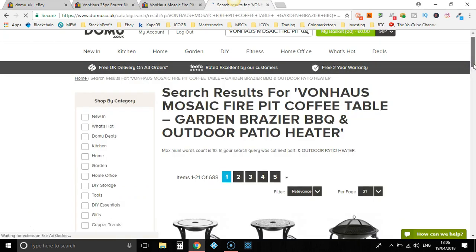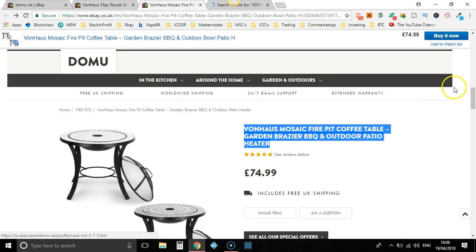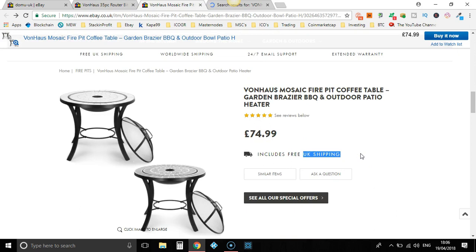Here we go. Let's scroll down a little bit. Dark grey, white — they've got two different colours, exactly the same price: £74.99, including free UK shipping. With Domu, they do offer next day delivery which is only £1.99. That's what I normally do — I factor that into my price as well. So I would add the £1.99 to the £74.99 and then mark up my price from there.